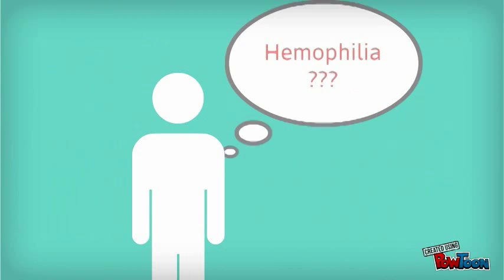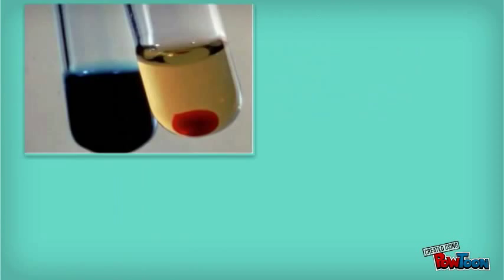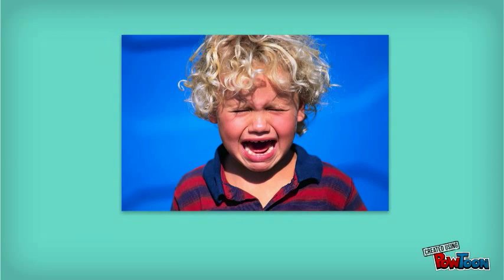If you think you might have hemophilia, there are a few ways to find out. You can either run a screening test to see if your blood can clot properly, or take a clotting factor test that will tell you what type of hemophilia and the degree. Or, you can usually tell if you bleed a lot.